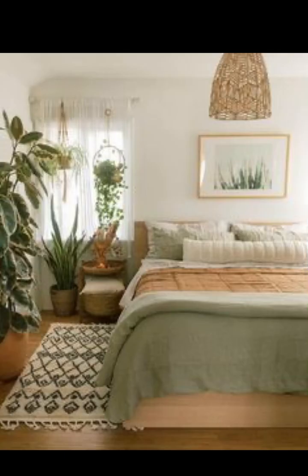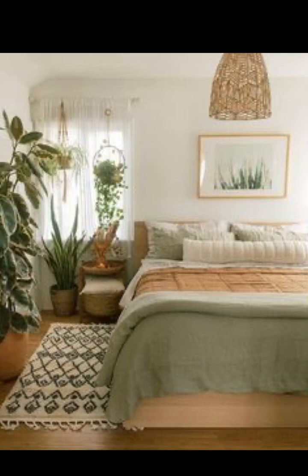We wrap up our journey with a peek into the future: the futuristic bedroom design. Discover the power of sleek surfaces, innovative technology, and avant-garde aesthetics that transport you to a world of possibilities.